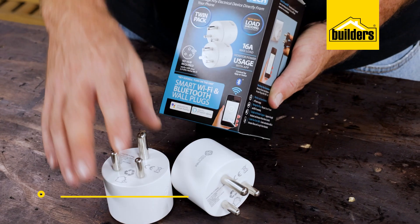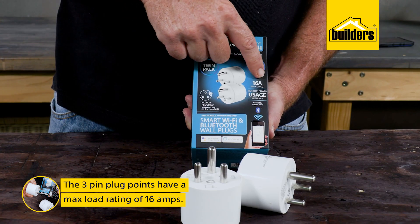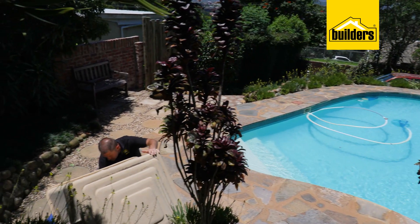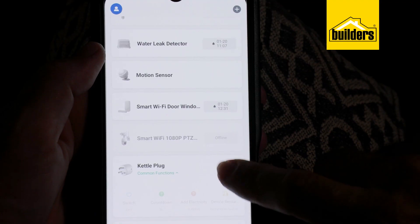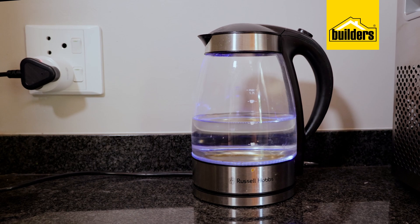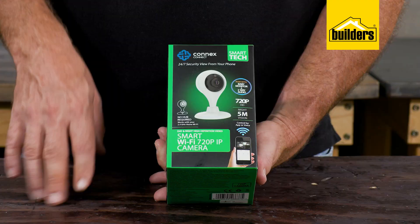These three-pin plug points are really useful — they have a max load rating of 16 amps, which means I can now control the pool pump or fish tank lights. And if I plan it properly, I can switch on the kettle from my bed via the app. How's that for convenience?